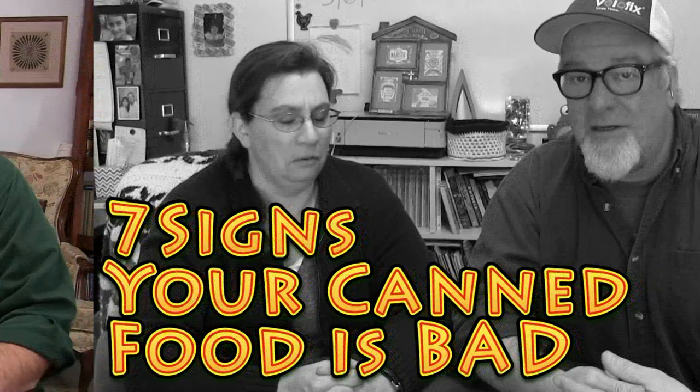Hey everybody, it's Brad and I'm Krista from the Big Family Homestead. In this video we're talking about canned foods — more specifically, when canned foods can kill, when canned foods go bad. If you're into homesteading, you know you have to be storing food, growing it in the garden, processing it, canning it — pressure canning or water bath. Today we're talking about seven different clues on what might go bad.